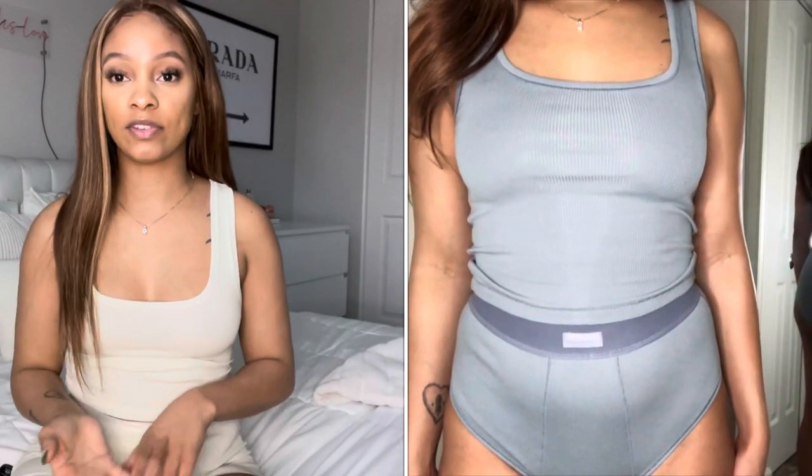I hope this video helps you if you're someone trying to purchase Skims and you have the same body type as me. If so, please give this video a thumbs up, subscribe to my channel for more, and I'll see you guys in the next video.